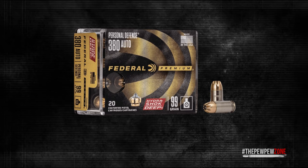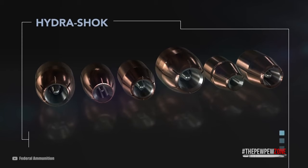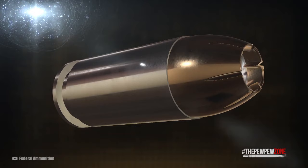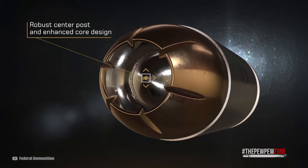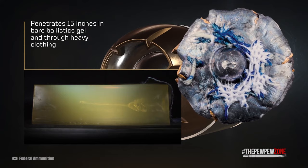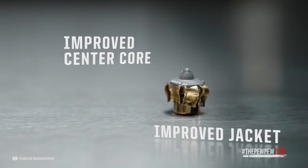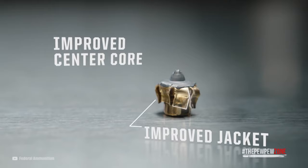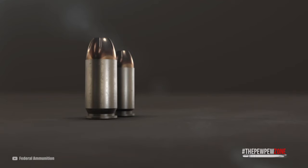Federal Hydra Shock: Hydra Shock is a popular load with law enforcement agencies across the United States, and it's available in various calibers. It differs from the HST in that it has a serrated jacket and features a center post design, which translates into more controlled bullet expansion and maximum energy transfer. The nickel coating on the rounds also ensures reliability in feeding, as well as resistance to corrosion and moisture, and it helps preserve the quality of your ammo for a longer amount of time.